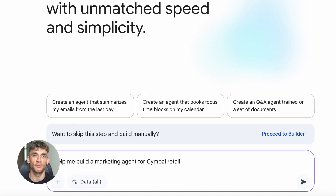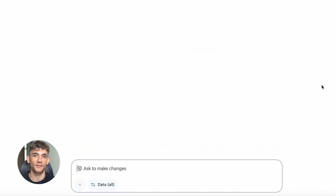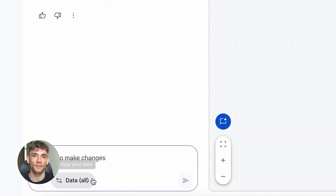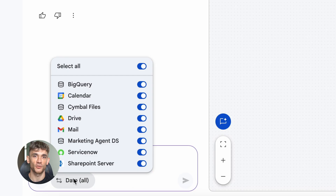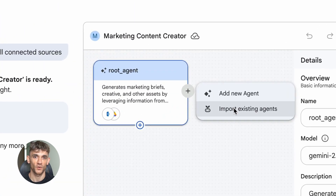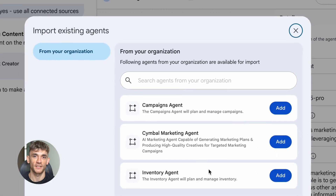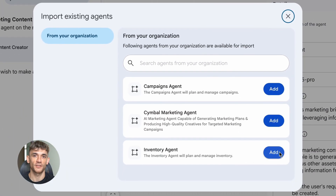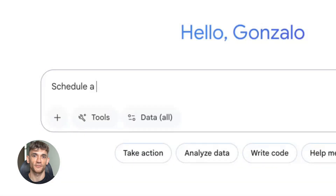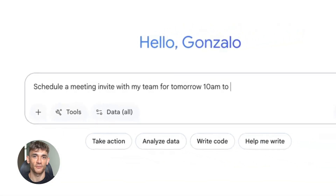Google just dropped something massive. Gemini Enterprise can now search across every single app you use — Gmail, Google Drive, Google Docs, Google Sheets, Google Calendar, everything. One search, all your answers. No more opening 10 different tabs, no more digging through folders, no more asking your team where that file went. You just ask a question and Gemini gives you the answer with context, with links, with everything you need.